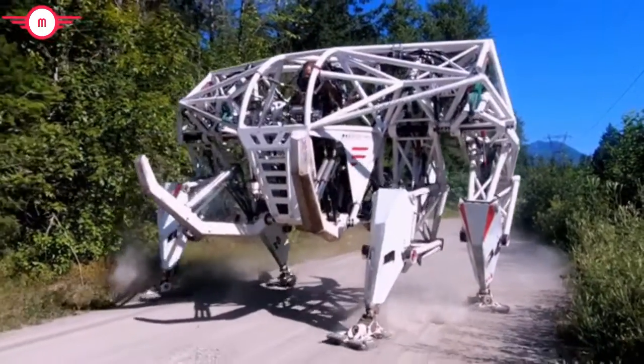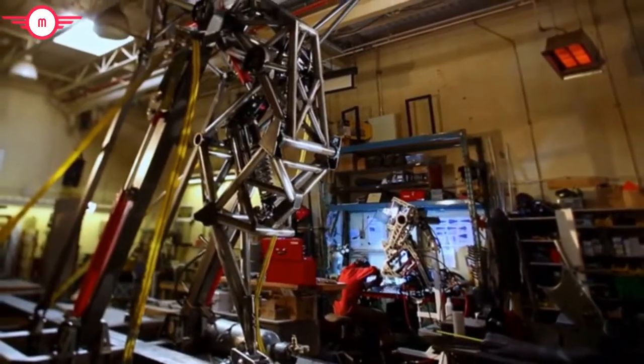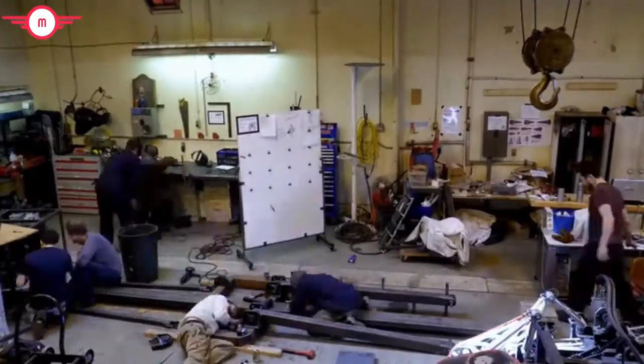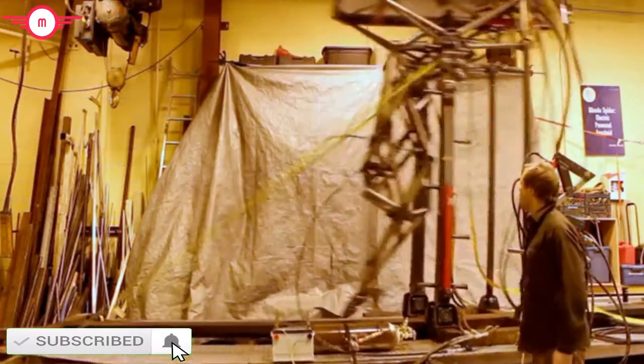Now this is a rather large undertaking, so as we say in the mech biz, we're taking it one step at a time. Me and my team spent 10 years in the lab developing the control system, the electric power plant, and the leg design for the giant all-terrain mech suits I'd envisioned. And with a small army of volunteers, students, and sponsors behind us, we were able to produce our first fully functional prototype leg by 2015.